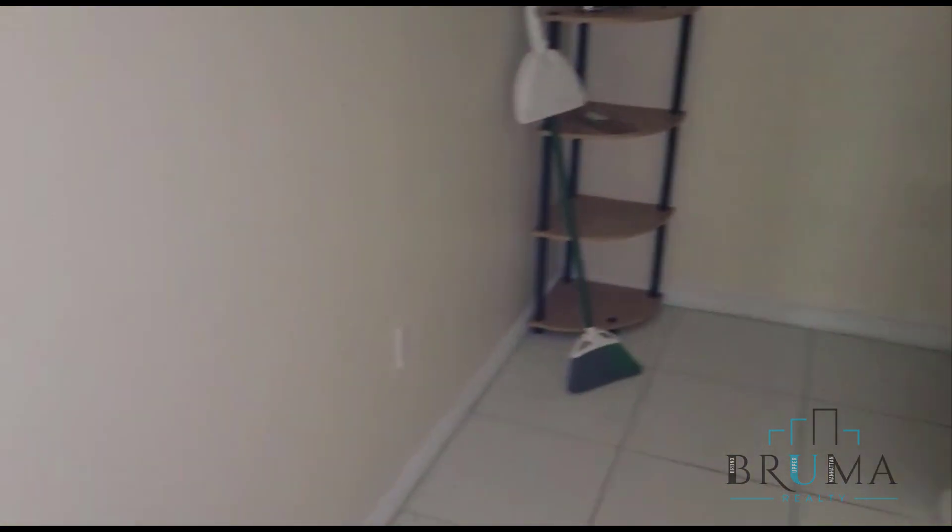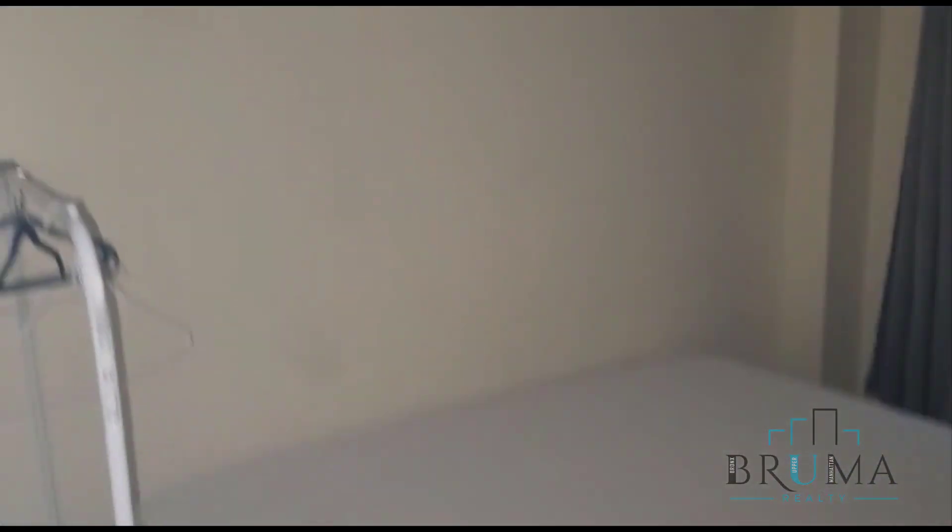15 West 107th, apartment number 45 — this is a really nice 5-bedroom apartment. This is an elevator building. The lights are currently off. We walk in and we have the first bedroom.